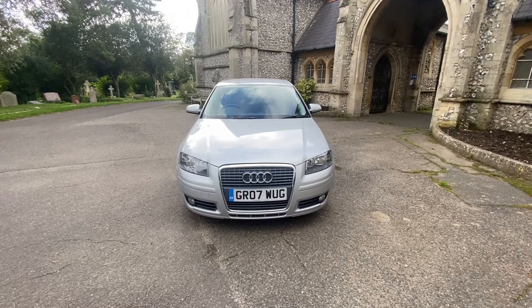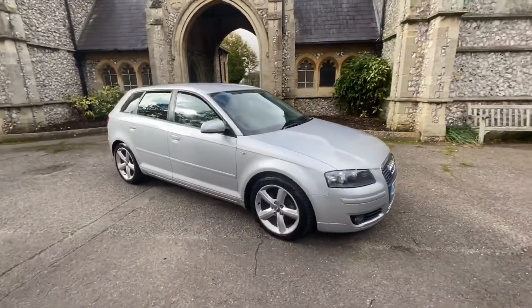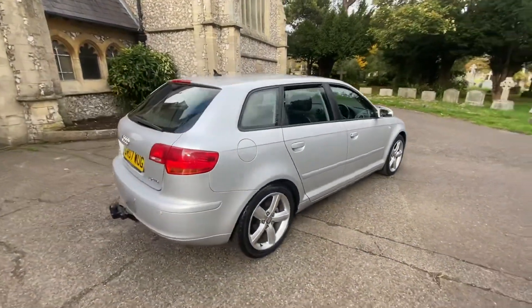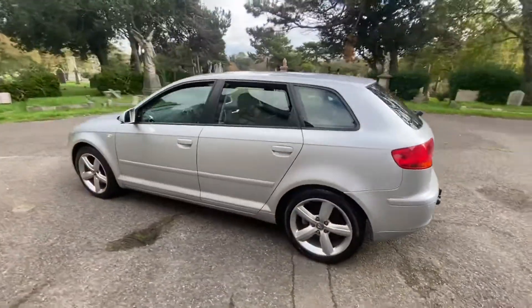Here we have a fantastic example of a 2007 Audi A3 Sportback 1.9, finished in Metallic Silver. The car comes with full and up-to-date service history, having 11 services in total, mostly Audi main dealer, and a water pump changed in December 2020. It comes with a July 2022 MOT with no advisories and also has six months warranty included.